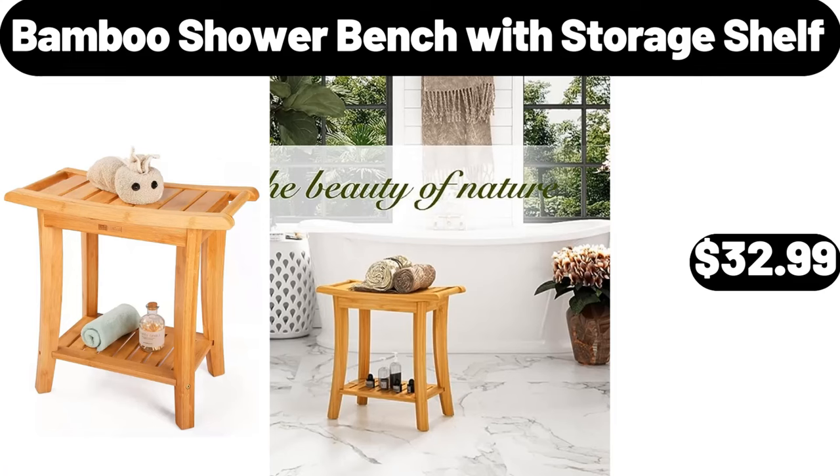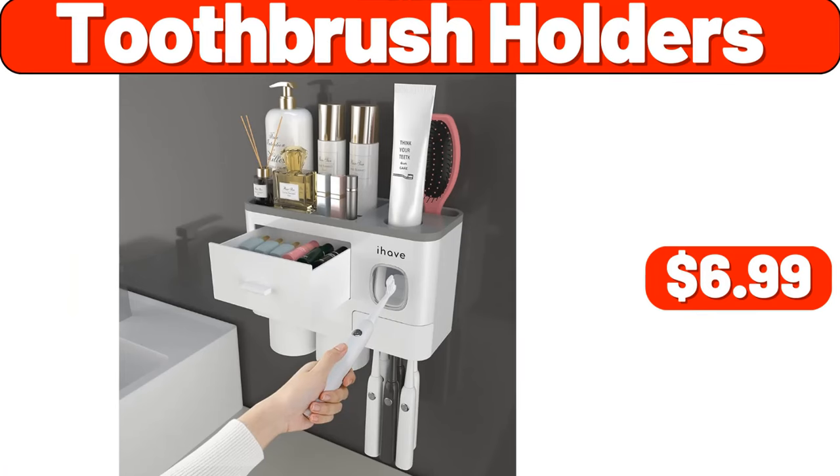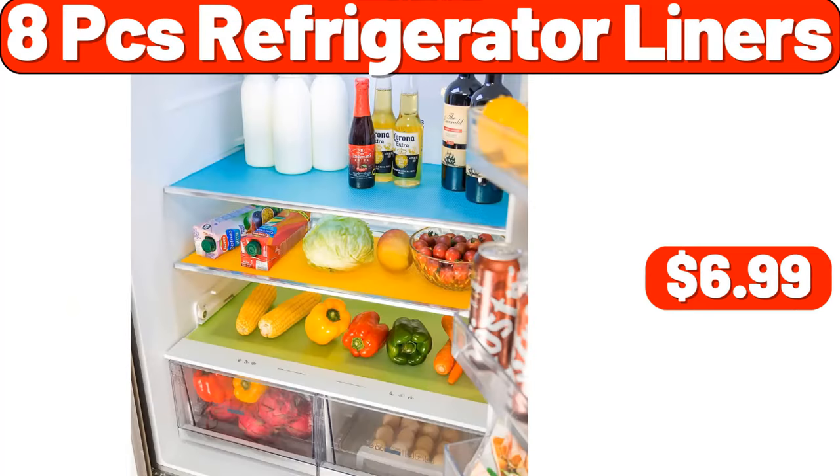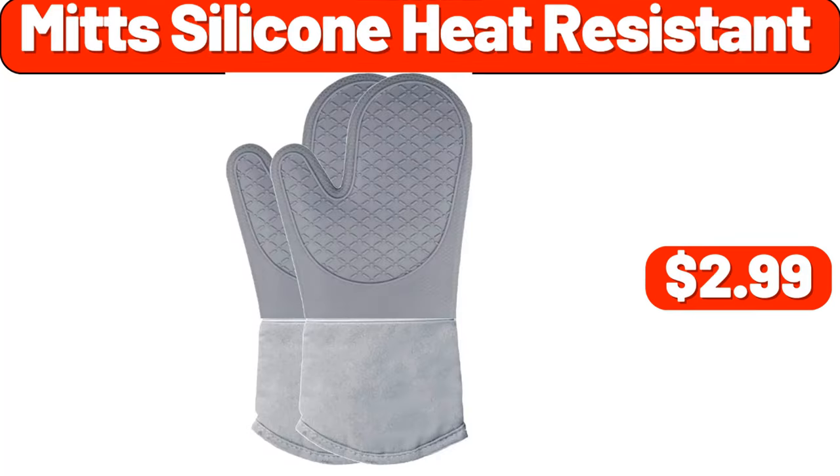Bamboo Shower Bench with Storage Shelf, $32.99. Toothbrush Holders, $6.99. Bedside Table with Solid Wood Legs, $22.99. 8 PCS Refrigerator Liners, $6.99. Knit Silicone Heat Resistant, $2.99.